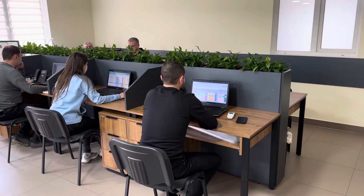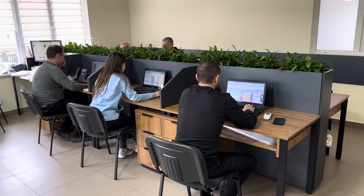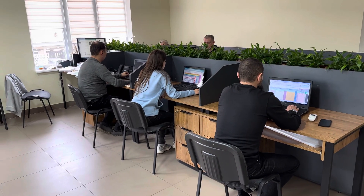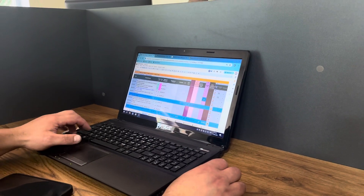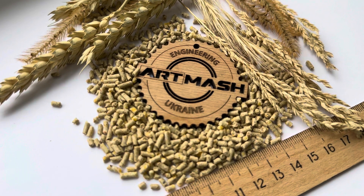Qualified managers at Artemosh LLC will provide you with more information about granulation. They will give you all the necessary information and help you select equipment according to your needs. We provide service maintenance. Put your trust in the tried and true.